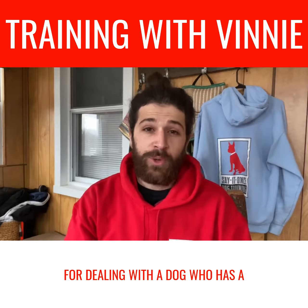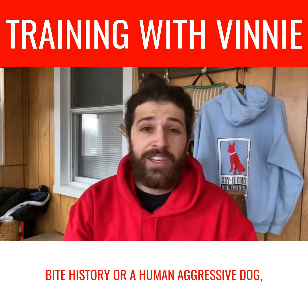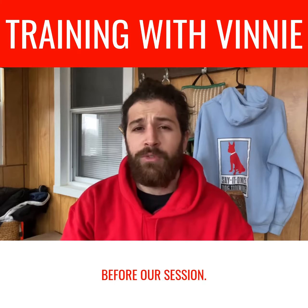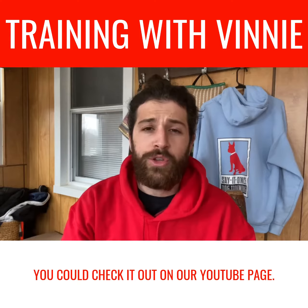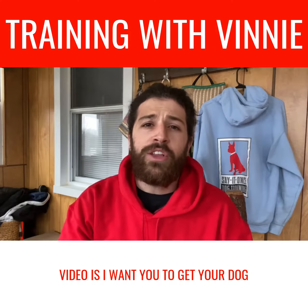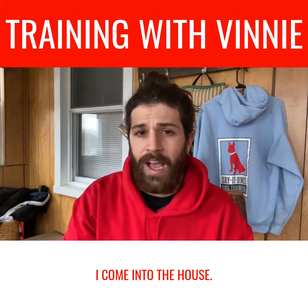First things first — if we're dealing with a dog who has a bite history or a human-aggressive dog, we end up sending you a muzzle training video before our session. You can check it out on our YouTube page. The biggest thing about this muzzle training video is I want you to get your dog conditioned to wearing the muzzle before I come into the house.